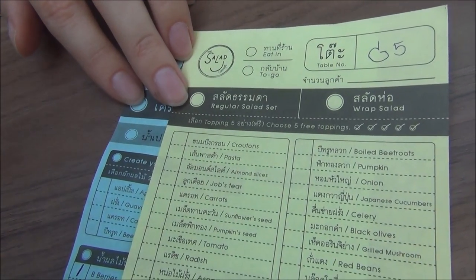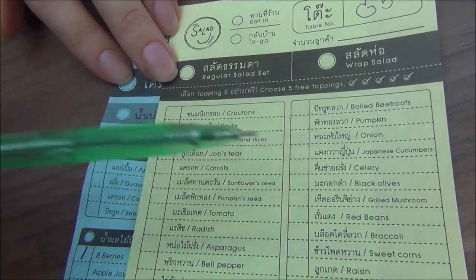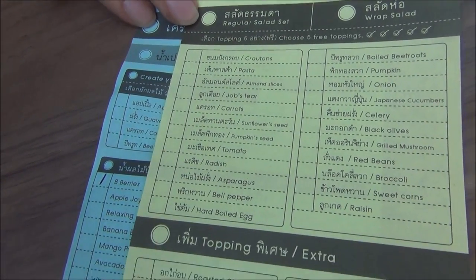For lunch today we biked all the way out to a restaurant called Salad Concept. On the way here Sam's bicycle kind of died so we had to leave it behind, but we finally arrived and we're going to show you what this place is like. The cool thing about this place is that you can build your own salad or build your own wrap, and that's what we're going to be doing today.